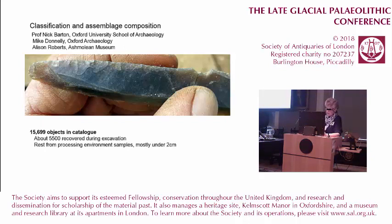The first stage in lithic analysis is the classification and the assemblage composition, which was done by Nick, Mike, and myself not long after the end of the excavation. There are over 15,000 objects in the catalogue, of which about 5,500 were plotted during the excavation and most have three-dimensional coordinates. The rest resulted from processing of environmental samples, mostly under 2 centimetres, and there are refits from the fine-sieve waste.